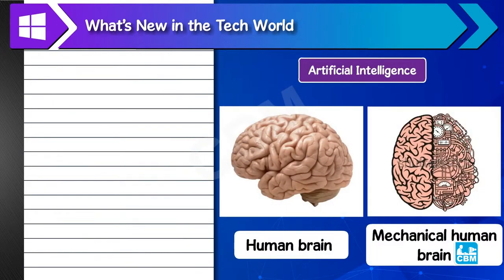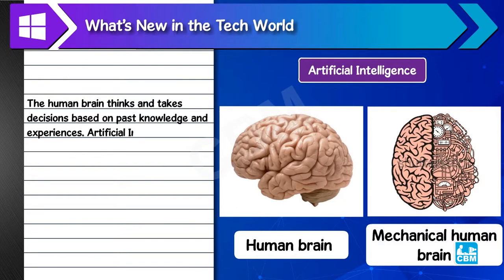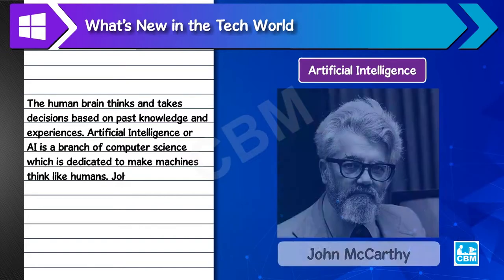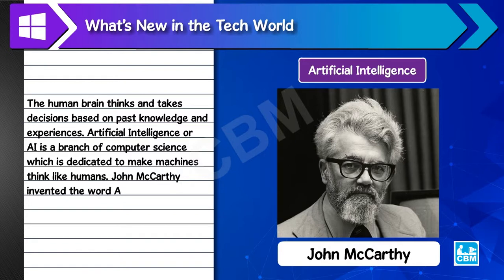The human brain thinks and takes decisions based on past knowledge and experiences. Artificial intelligence, or AI, is a branch of computer science dedicated to making machines think like humans. John McCarthy invented the term artificial intelligence in 1955.